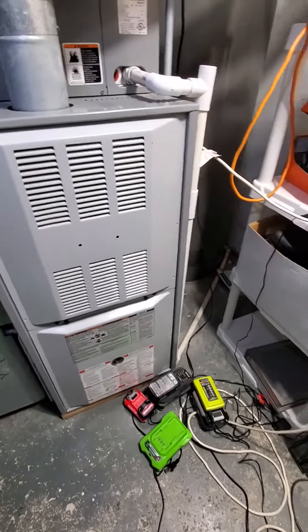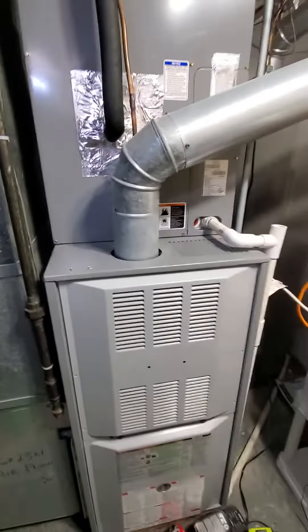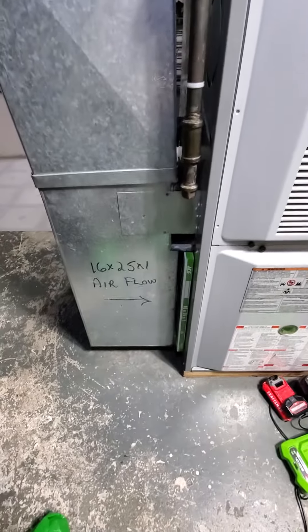Existing equipment is 100,000 BTU, 80% efficiency, single stager. It has a 19-inch cabinet.